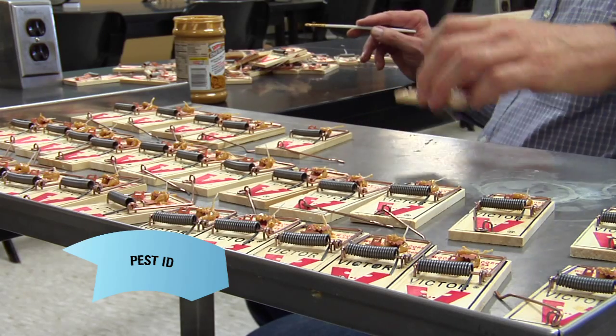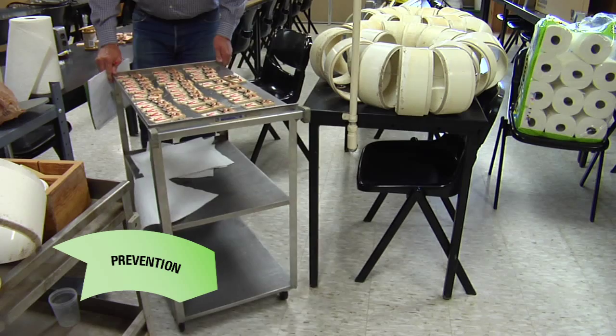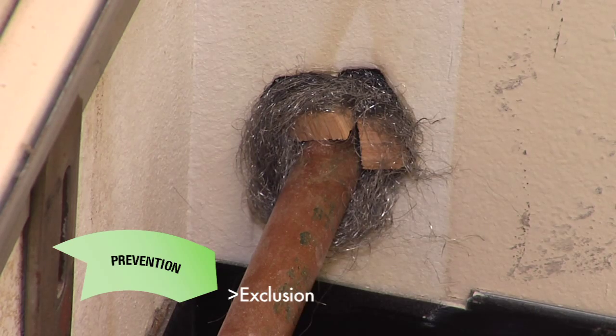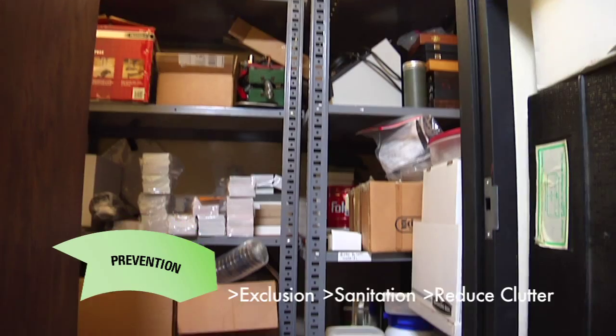In the case of mouse control, identification of deer mice is important because they can be carriers of Hantavirus. Since mice can cause disease and trigger asthma, the presence of a single mouse in a school usually means that pest control action is needed. Prevention of mouse problems includes three main areas: excluding them in the first place, sanitation, and reducing clutter.